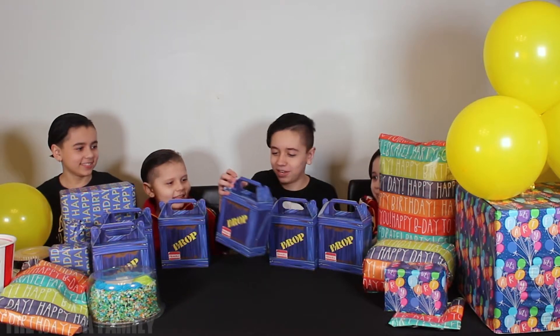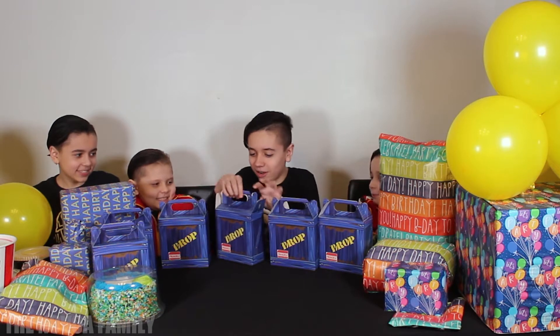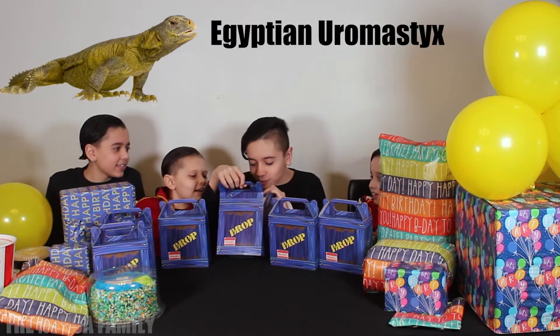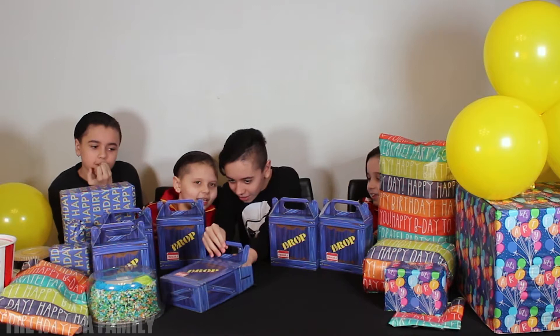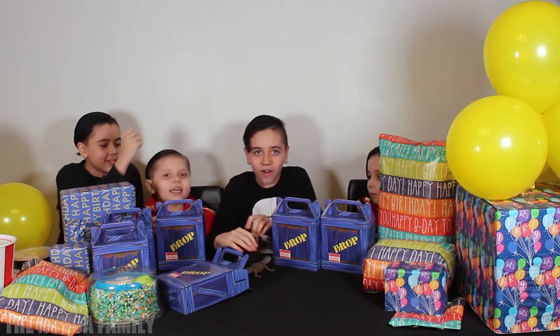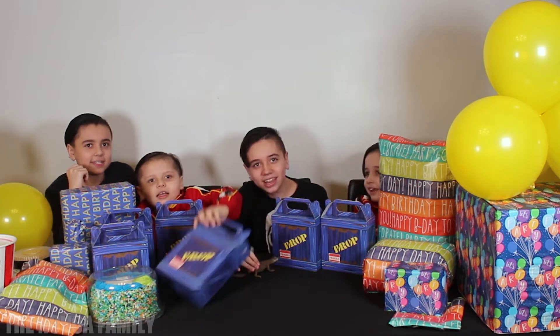Okay, let me open this. What is this? What's inside here? What is inside? It's a Uromastyx! Take him out, he's friendly. He's a friendly one. It's an Egyptian Uromastyx. It's an Egyptian one. He gets like six feet or something. Look how cute he is.